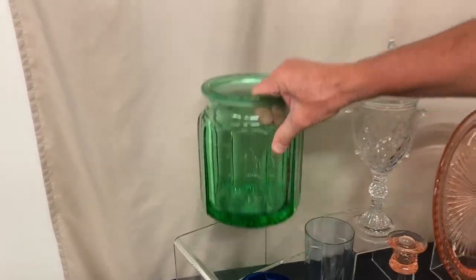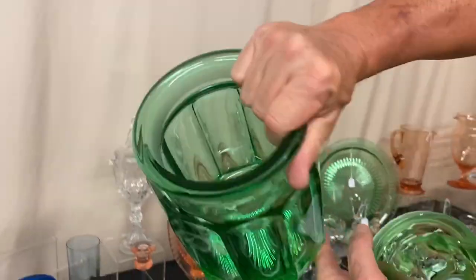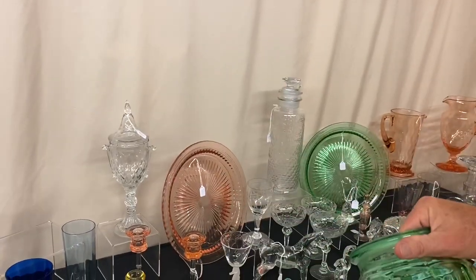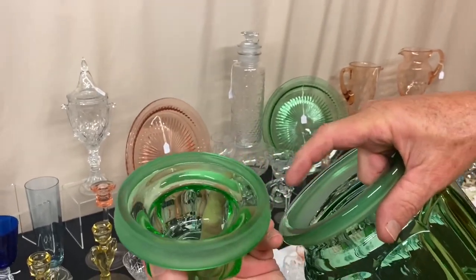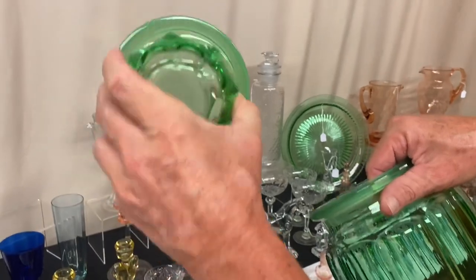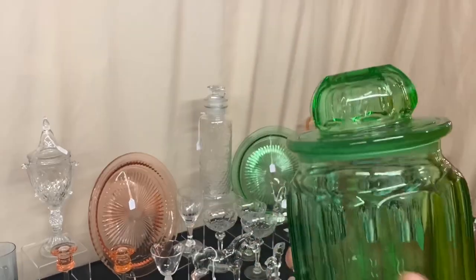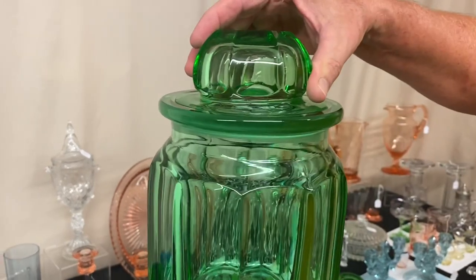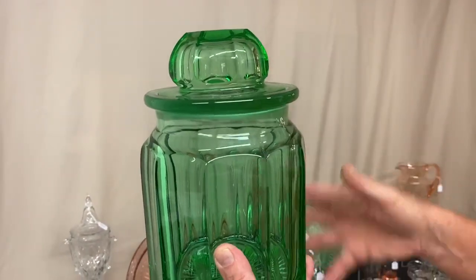Next we have a Moongleam tobacco jar in very good condition, signed with a large Diamond H in the middle of the bottom. This has a lid — this one does not have the funnel-type lid that you usually see in it that holds liquid inside. Nice and clear inside. The lid fits in there with just a slight amount of wobble. Beautiful jar, priced $675.